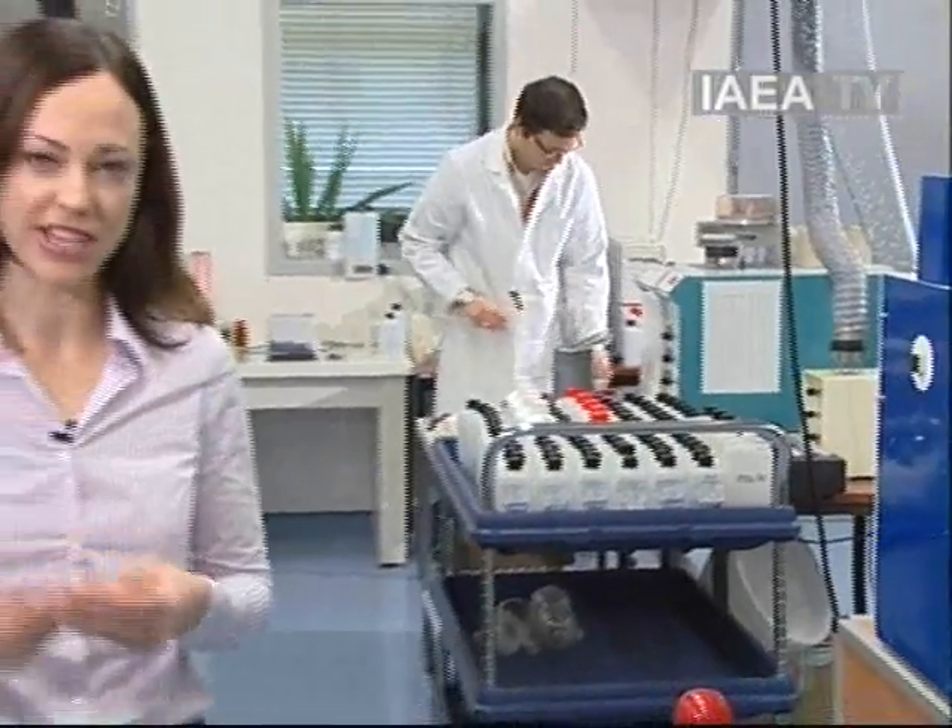I'm in the United Nations in Vienna, but you won't find any diplomats down here — rather isotope hydrologists, and they're working to unlock water's hidden code. It's helping countries around the world to better manage and protect fresh water.